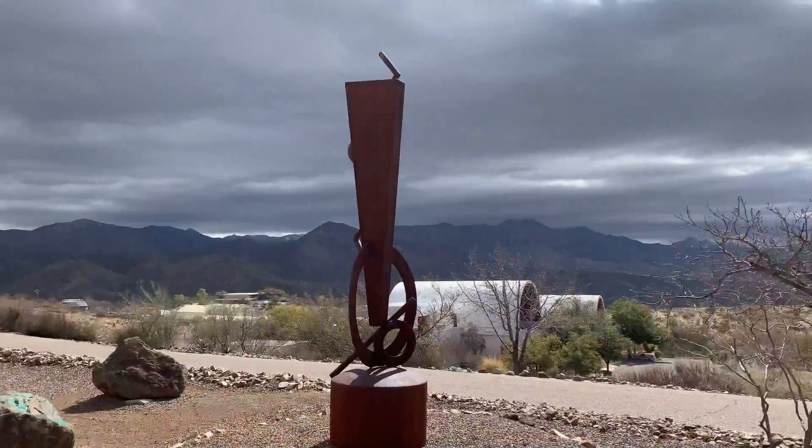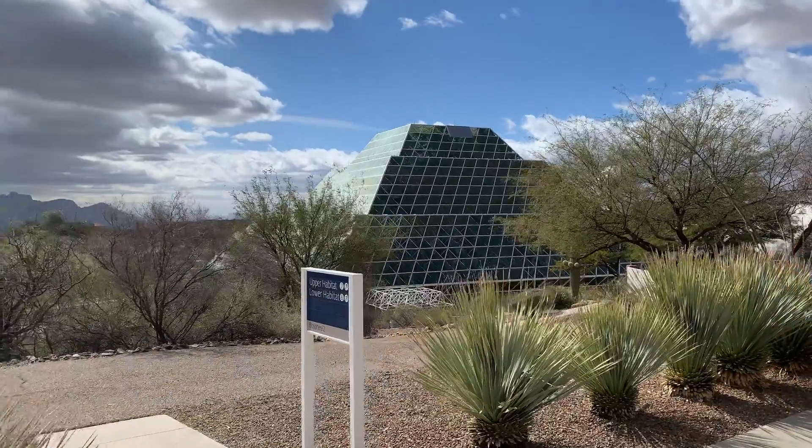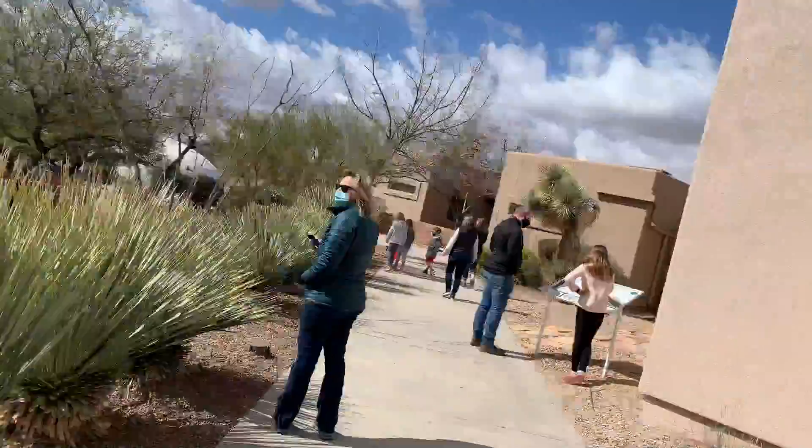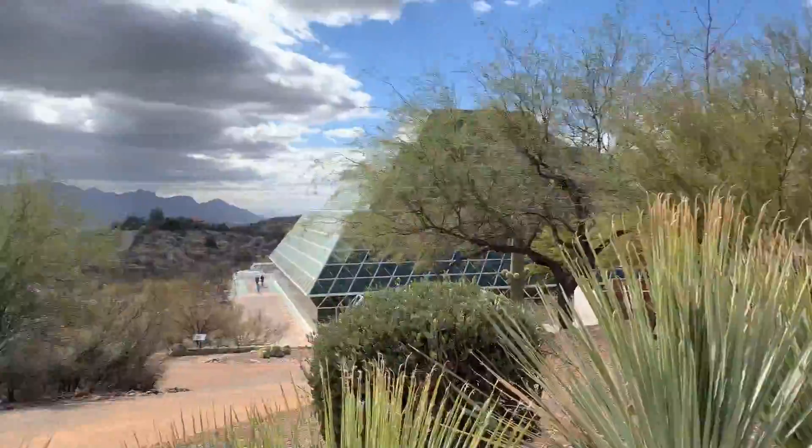Today we are at Biosphere 2. You can see the biosphere and you can see Dawn. They're getting Dawn set up with their masks here, so this is what we're doing. Which makes it hard to see anything because of the constant mist going up on my glasses from the mask. But what do you got to do? It's pretty darn cool.